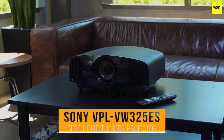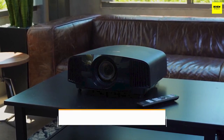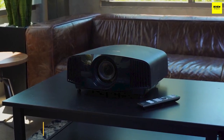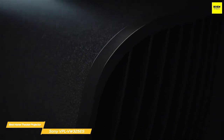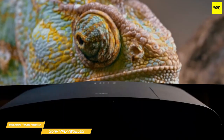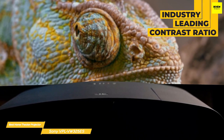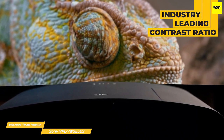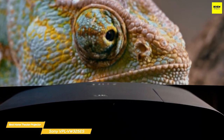Next up: the Sony VPL VE325 ES, our pick for best home theater projector. If you're looking for the pinnacle in home theater projectors, the Sony VPL VE325 ES offers incomparable image quality, soundly blowing the competition away — but it does come at a very high price point. The primary contributor to the 325 ES's excellent performance is contrast ratio, using a trio of 4K SXRD liquid crystal on silicon chips.